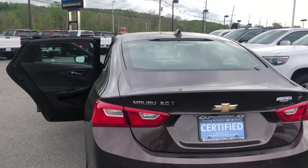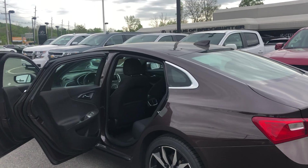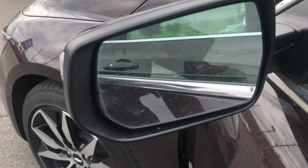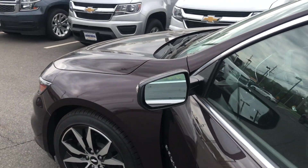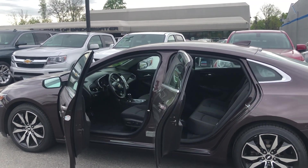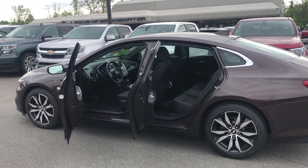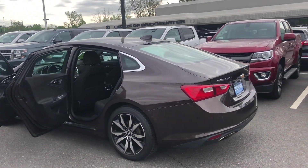The other nice thing about this specific Malibu is it comes with the latest safety features. For example, the side blind zone alert — can you see that little indentation here in the mirror? That side blind zone alert is one of the newest safety features that helps you detect a vehicle coming up on your left or your right, really useful especially at night.